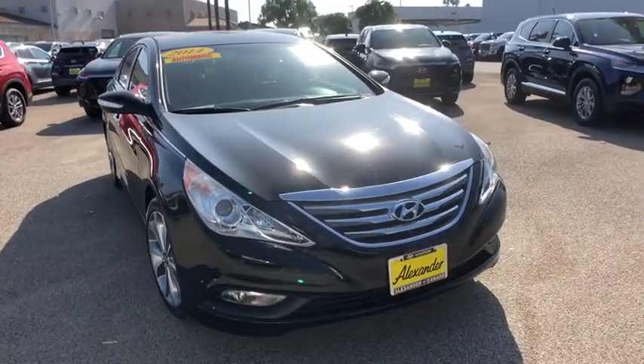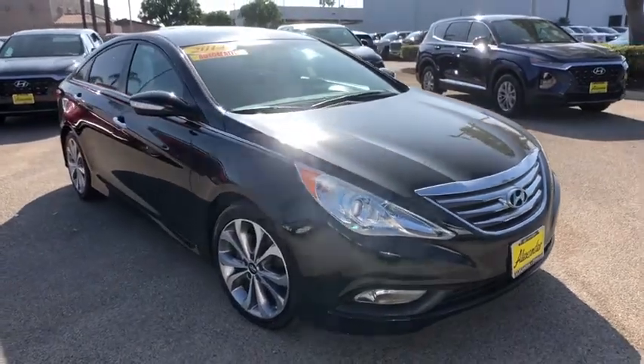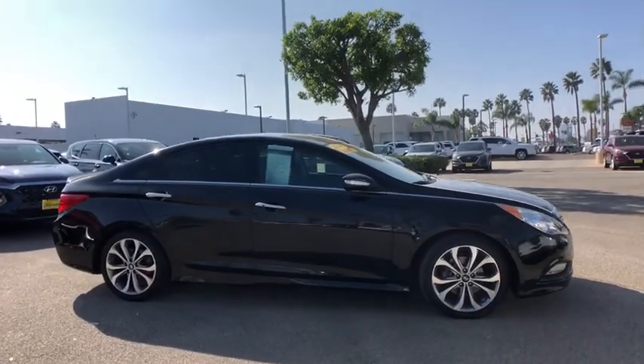Stop by and take a look at the 2014 Hyundai Sonata. The Sonata has a long list of technologically advanced interior features and options that make driving safer, more convenient, and much more fun.